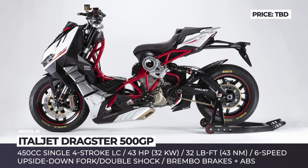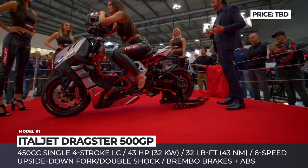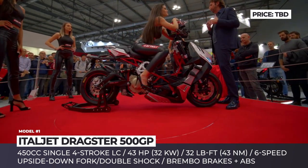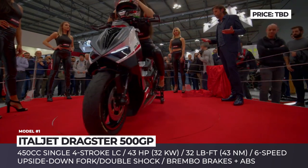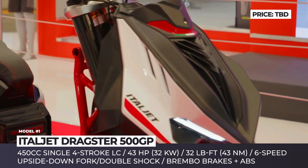Eitel Jet Dragster 500GP. This concept previews a new production model by the company that will be manufactured in Italy and will hit the market by 2024. Developed by the Eitel Jet Style Center in Bologna, the Dragster 500GP blurs the boundary between a scooter and a motorcycle. The model shares the familiar Trellis frame with its smaller 125 and 200cc predecessors.